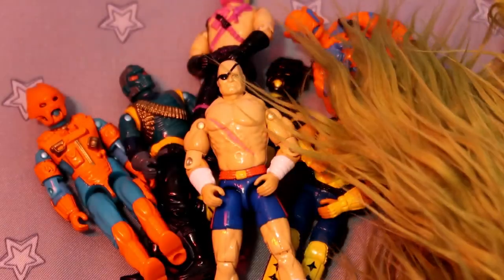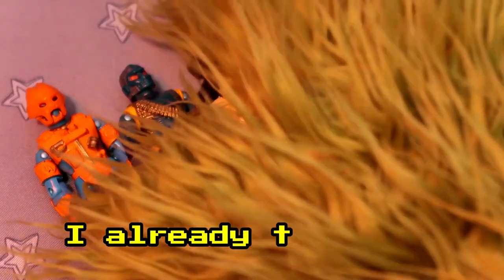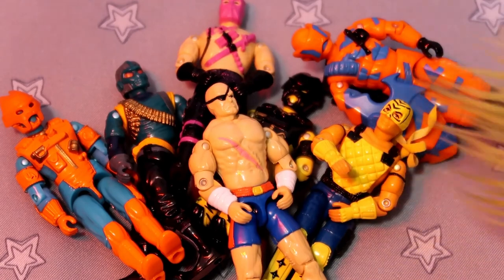That's all the time we have for this week. Please like, comment, and subscribe. Let me know the pink hockey mask nunchuck guy's name, and may your pants always be filled with marshmallows.